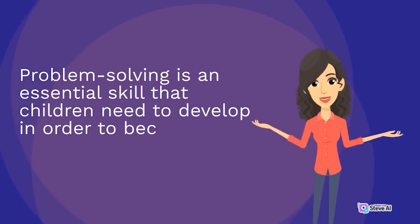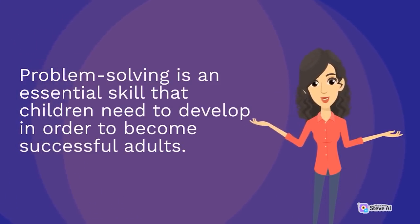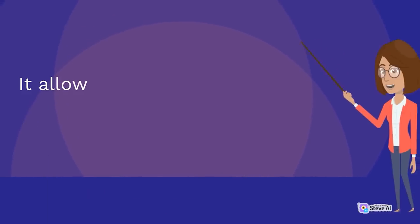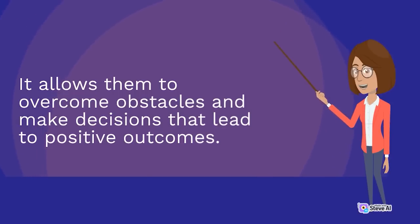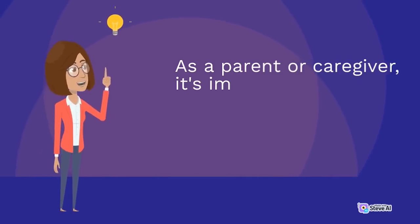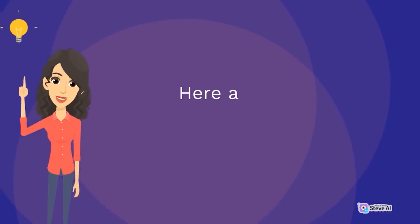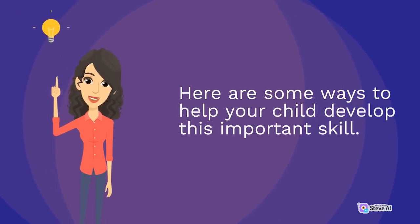Problem-solving is an essential skill that children need to develop in order to become successful adults. It allows them to overcome obstacles and make decisions that lead to positive outcomes. As a parent or caregiver, it's important to encourage problem-solving in children from a young age. Here are some ways to help your child develop this important skill.